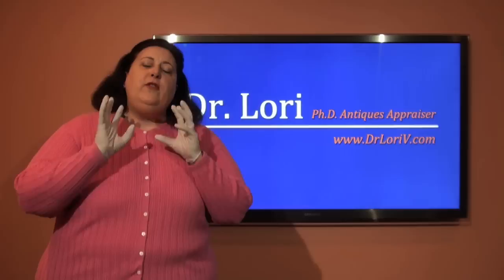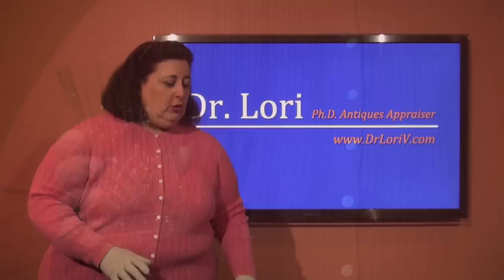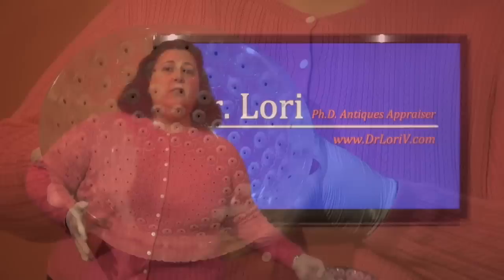If you're looking at crystal, you're probably looking at some of the most popular names in crystal, like Waterford, or maybe you're looking at Swarovski, or maybe you're looking at Lalique crystal.